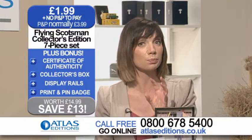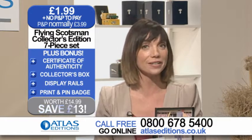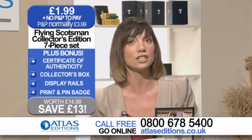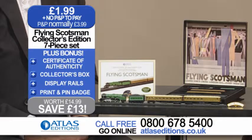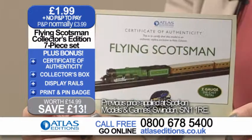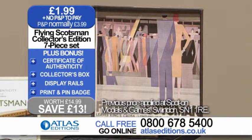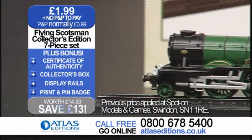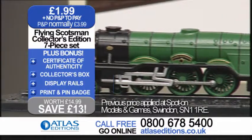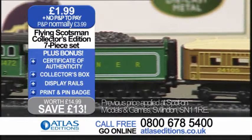With this fantastic collectible product, we have the most famous steam train in the world — a perfect die cast metal Z gauge miniature of the Flying Scotsman with truly stunning detailing. With this special offer from Atlas Editions, you're not only getting the model, but also a certificate of authenticity, display rails, and this fantastic collector's box. All of this is normally £14.99, and Atlas Editions are exclusively offering it to you for just £1.99 — a fantastic saving of £13.